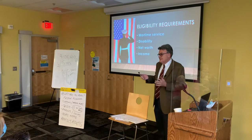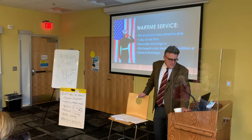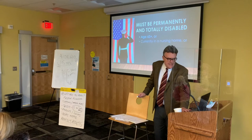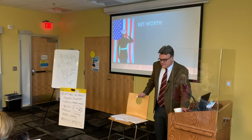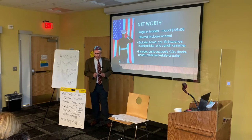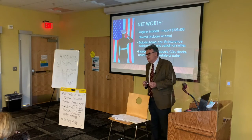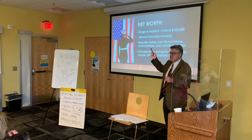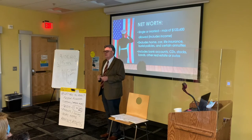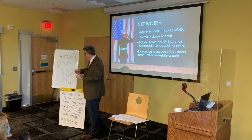There are some rather strict net worth and income requirements, as well as a new look-back period, which the VA piggybacked on the Medicaid rules, introducing it in 2018. Whether you're single or married, if the veteran or veteran and spouse has more than $123,600 in net worth — which does include the veteran's income — they do not automatically qualify for the benefit.